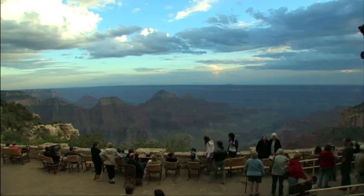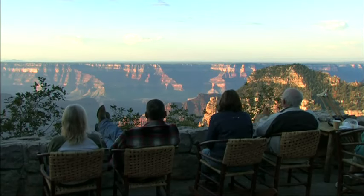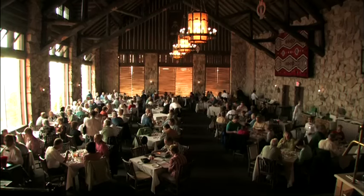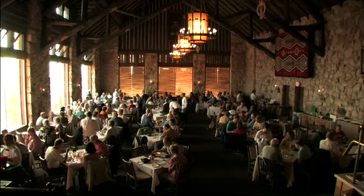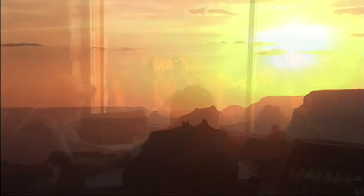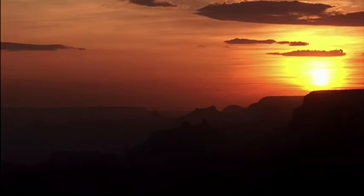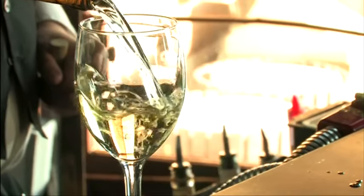Outside, two verandas — south and west — provide sweeping views of the canyon for visitors to enjoy. Almost as dramatic is the view from the dining room. Here, diners can watch the mood of the canyon change with the shifting angles of sunlight. What better place to enjoy a good meal and a glass of wine?